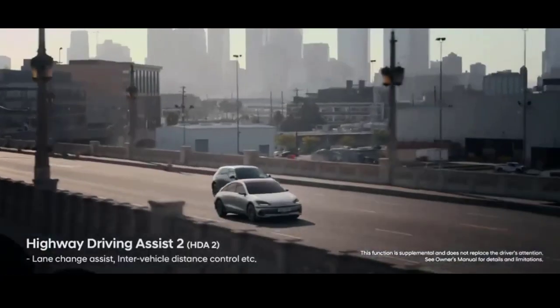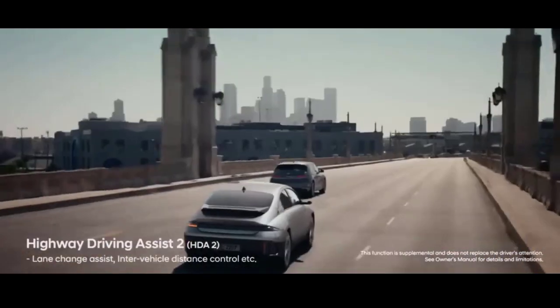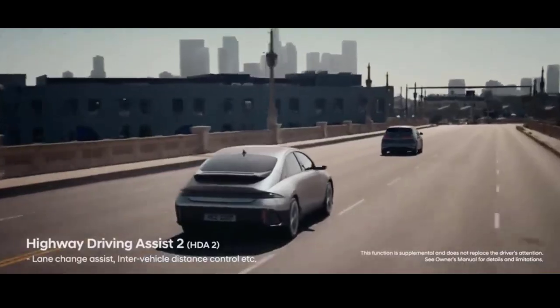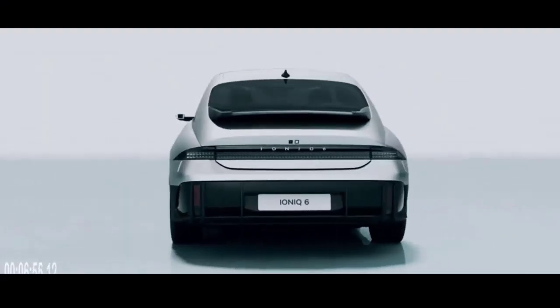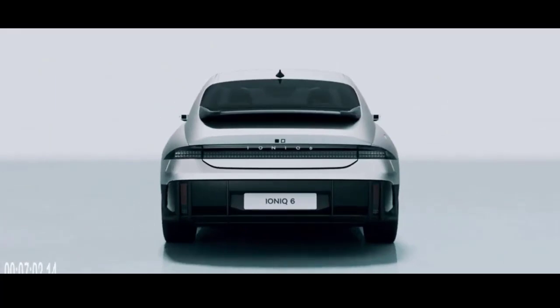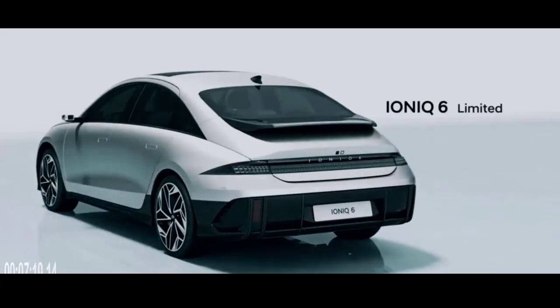Hyundai IONIQ 6 Ultimate. The high-spec Hyundai IONIQ 6 Ultimate with rear-wheel drive will set you back £50,245. This comes with a healthy dose of extra kit compared with the Premium version. You get flush-fitting door handles, ventilated seats, an electric sunroof, surround-view cameras, and a Bose premium sound system.